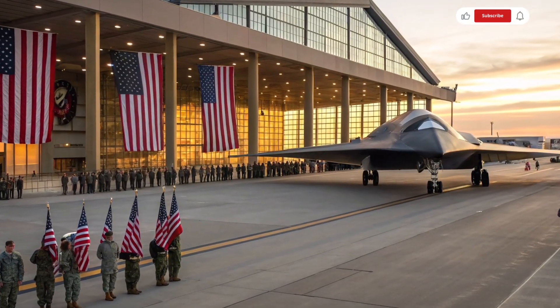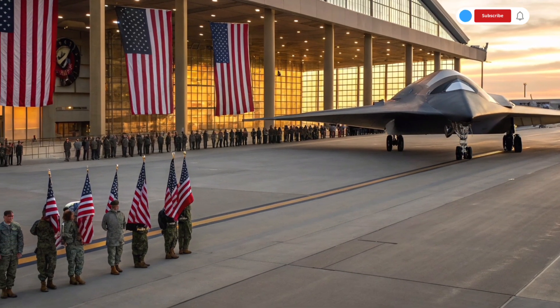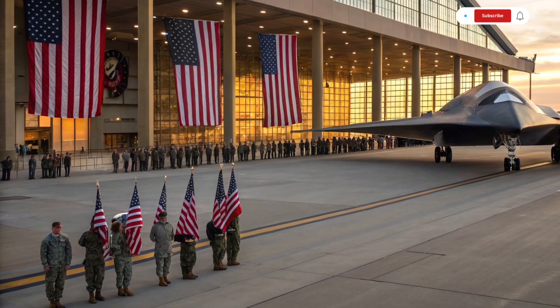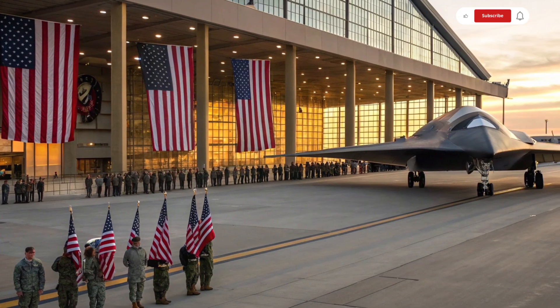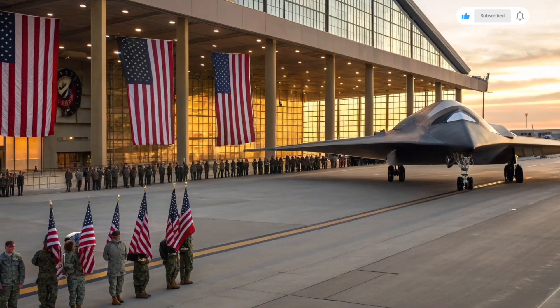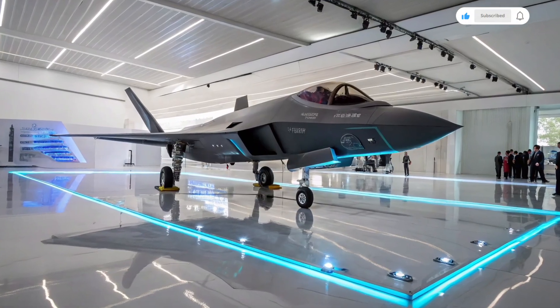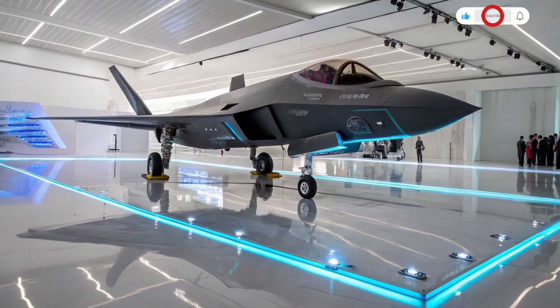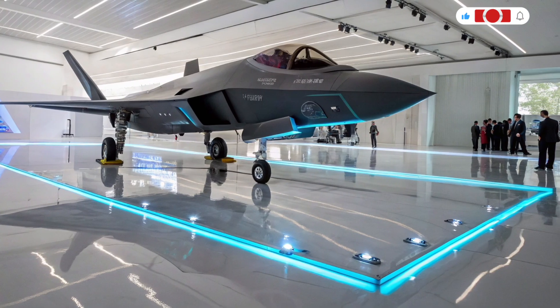In terms of range, the new engine and aerodynamic efficiency give this fighter jet an impressive combat radius, allowing it to reach targets previously inaccessible without mid-air refueling. However, it is still equipped with an advanced aerial refueling system to extend its missions as needed. The jet's frame has also been optimized for stealth refueling operations, minimizing detection even during vulnerable moments.